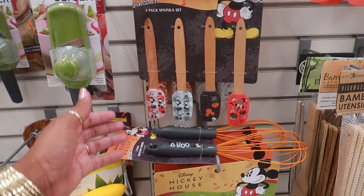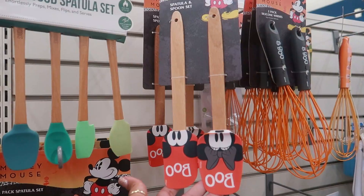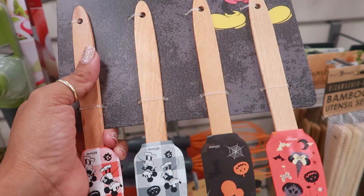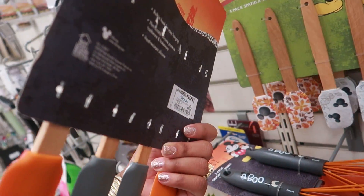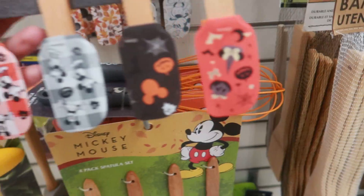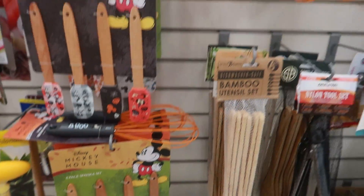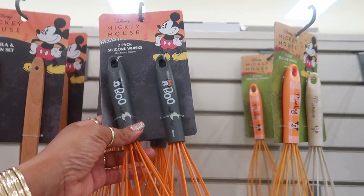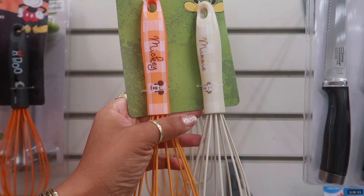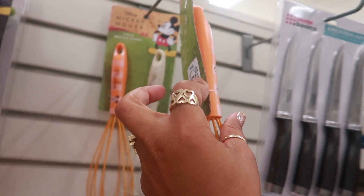The last Marshall's I went to — or was it TJ Maxx — had these spatula spoon sets. Now I'm seeing the four pack of spatulas — those are really, really cute. $5.99, you can get different ones. Or this one with all the prints on them. And then there's a whisk that says 'Boo!' This one looks kind of old school — says Mickey and Minnie. And this set right here is $5.